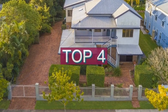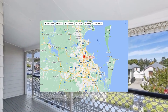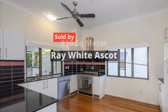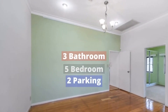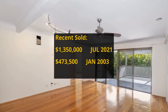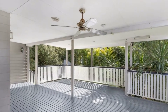Top 4: $1,350,000. 43 Stonely Street, Albion, QLD 4010. Sold by Ray White Ascot. This house has 810-square-meter land, 5 bedrooms, 3 bathrooms, and 2 parking spots. It was bought for $473,500 in January 2003. It made around $876,500 profit.